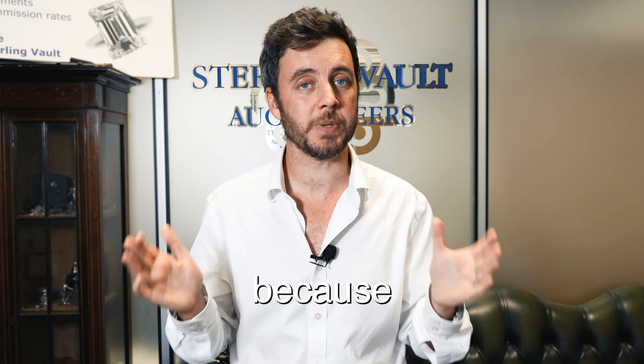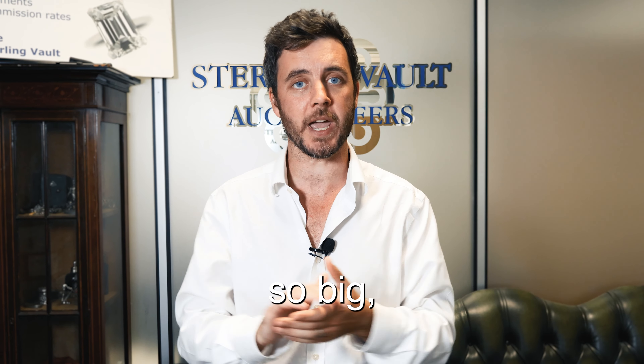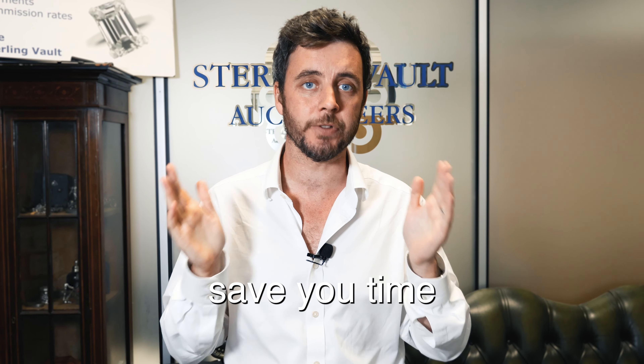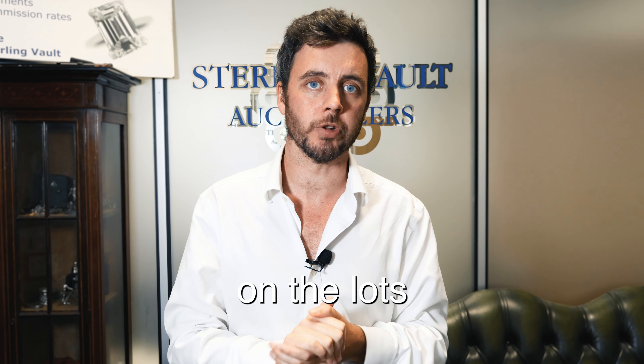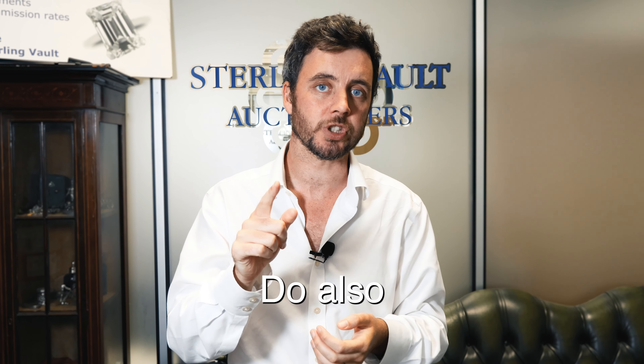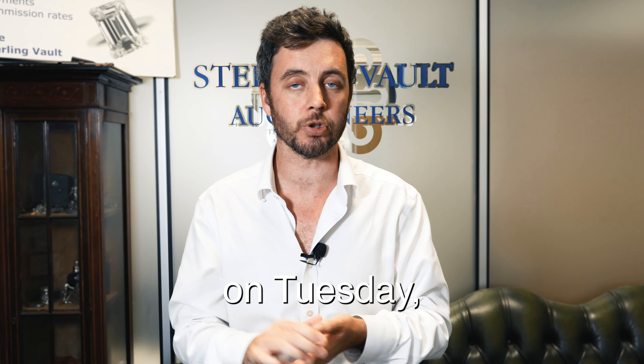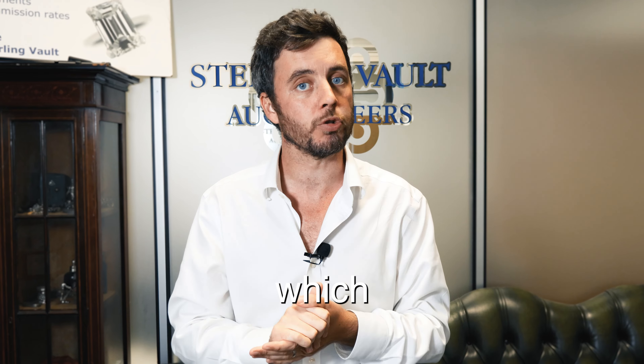Why have we done this? We've done this because our sales are getting so big — four or five hour long auctions. We're trying to save you time so that you can really focus in on the lots that you want. Do also stay tuned because we have a live auction on the same day, Tuesday the 26th.